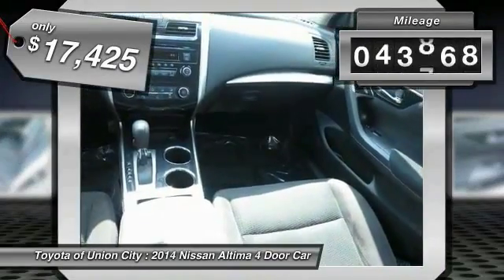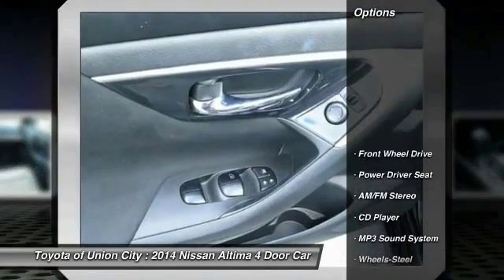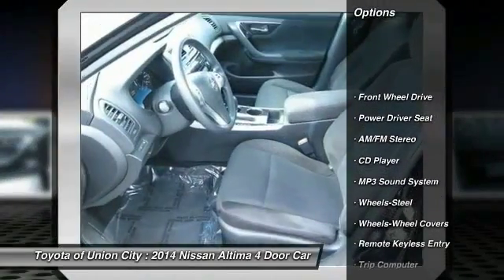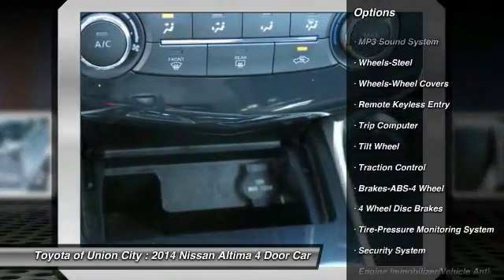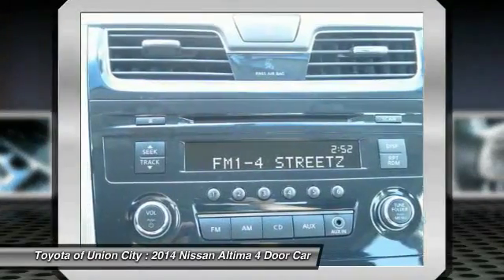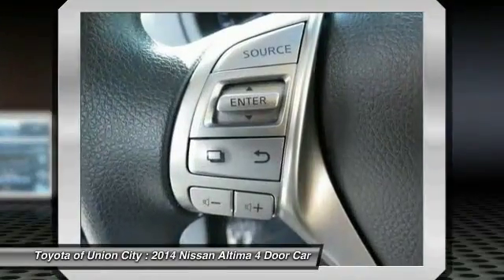This vehicle has less than 45,000 miles. Here are some of this vehicle's great options: anti-lock braking system, traction control, air conditioning, front power steering, cruise control, FWD, AM FM stereo radio, rear defrost, power door locks, trip computer.